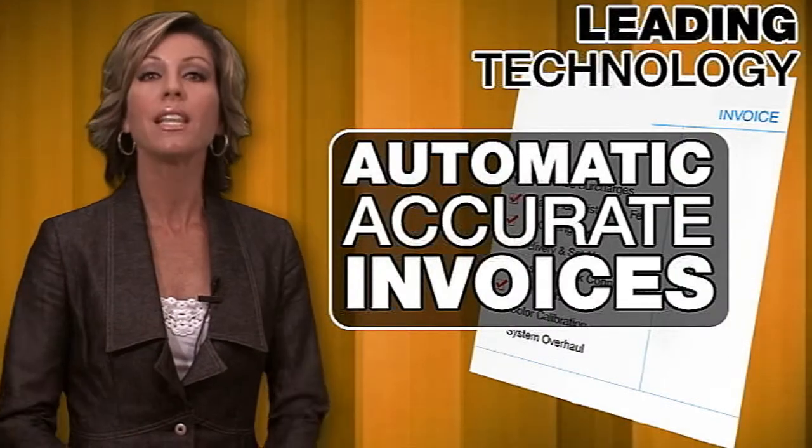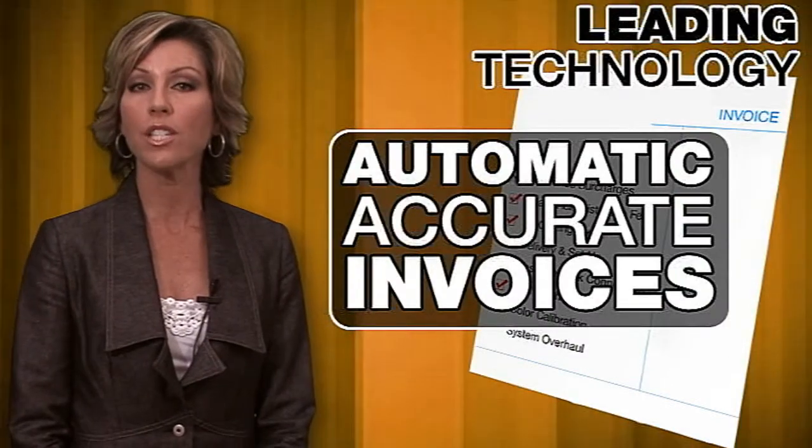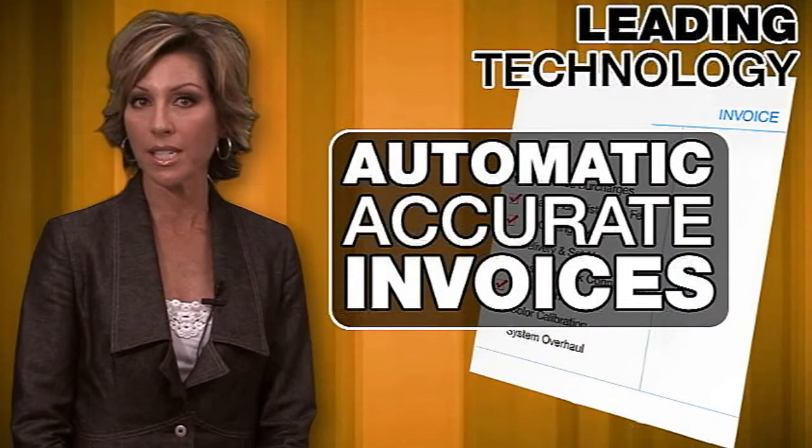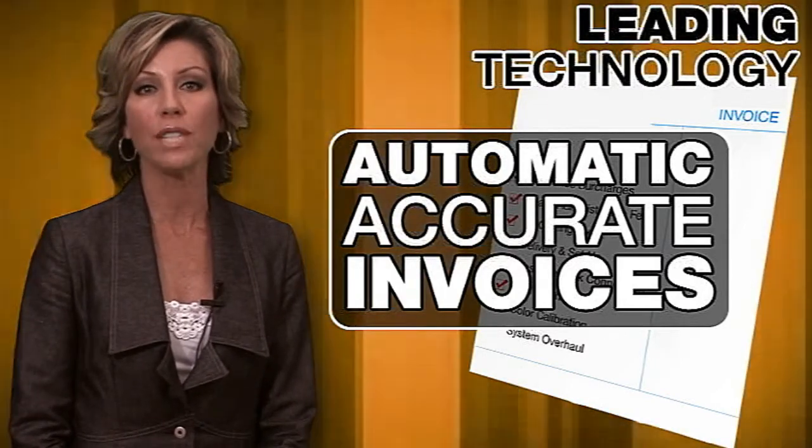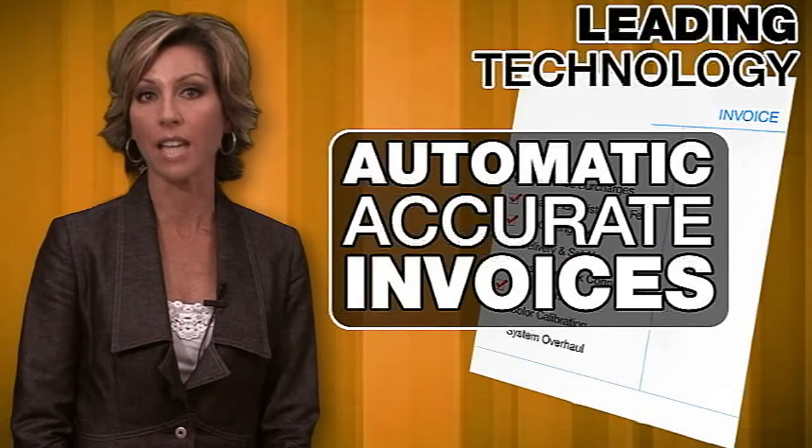When it comes to billing, the system will automatically load the usage information into popular invoicing systems to generate accurate and easy-to-understand invoices, and removes the administrative burden at the dealer level.